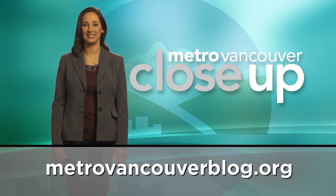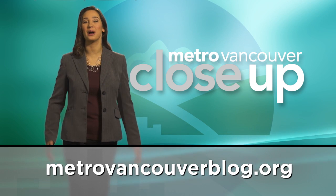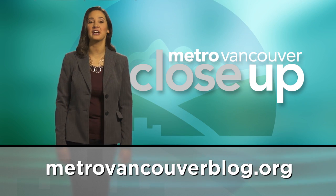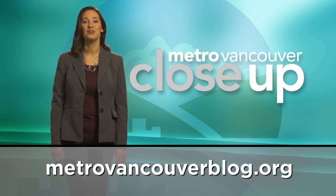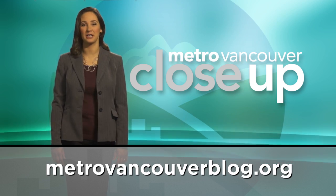Thanks to the municipalities, people, and organizations who help tell these stories. Check out the Metro Vancouver blog for more videos and articles about our great region. For Metro Vancouver Close-Up, I'm Dachmar Timmer.